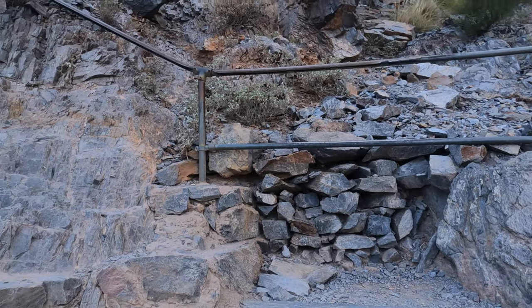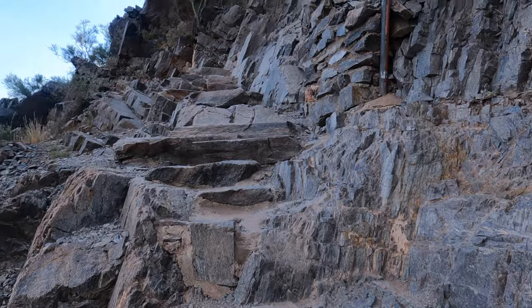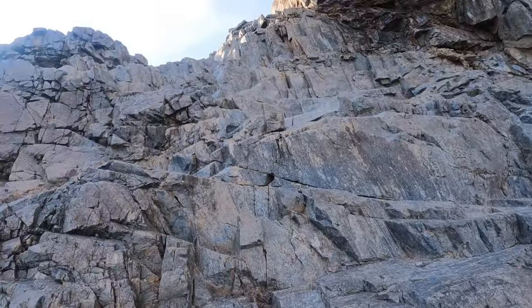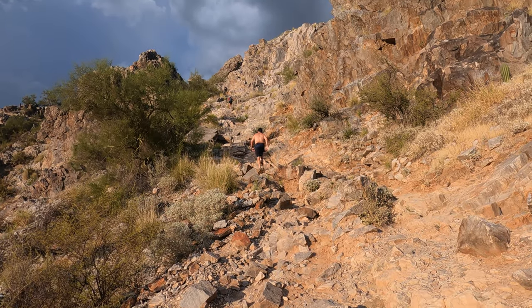I think I only have about 20 more minutes to the top. There are some handrails now as it does get pretty steep. It just got really windy, so I think that means we're almost there. This part here you actually have to climb — it's quite a bit steeper right here.